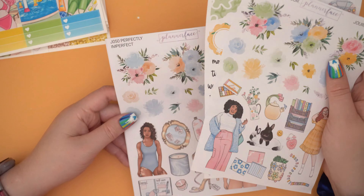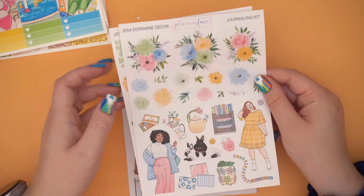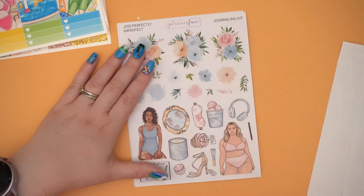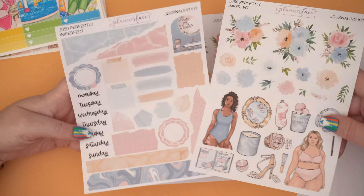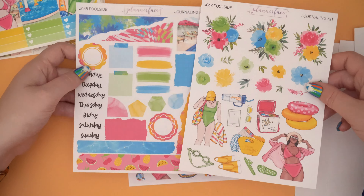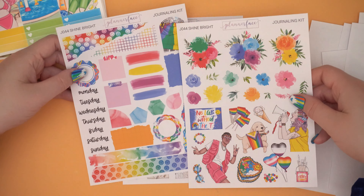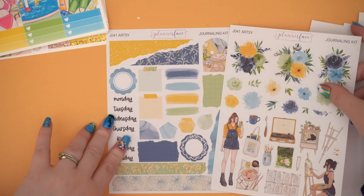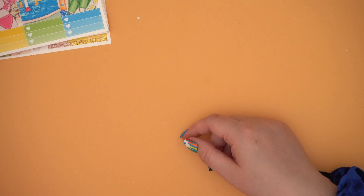Then we have some journaling kits. So we start off with Dopamine Decor, which is her eight-year anniversary kit. Then we have Perfectly Imperfect, which is this gorgeous self-love kit - I adore it. Then we have Poolside, beautiful, summery, lovely art. As you can see, I also have that in a full kit. Then Shine Bright, which is a pride kit - it's a bit late for using it for June because of how long it's taken me to haul this. And then we have Artsy as well. So I've got all of those journaling kits - super excited to get some of those used. And next, we have our little pile of kits.